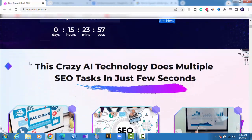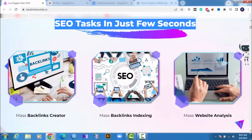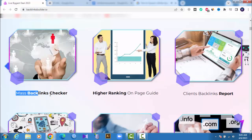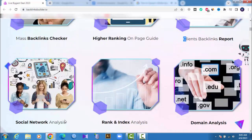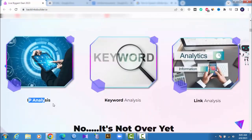This crazy AI technology does multiple SEO tasks in just a few seconds: mass backlinks creator, mass backlinks indexing, mass website analysis, mass backlinks checker, higher ranking on-page guide, domain analysis, social network analysis, rank and index analysis, clients backlinks report, link analysis, IP analysis, keyword analysis.